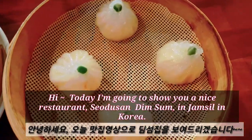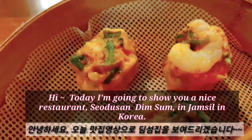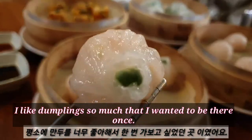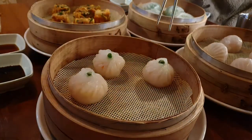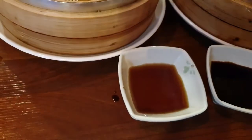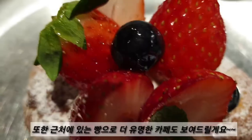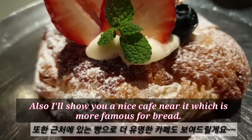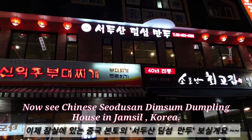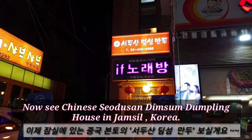Hi! Today I'm going to show you a nice restaurant to do some dim sum in Chamsil, Korea. I like dumplings so much that I wanted to visit once. I'll also show you a nice cafe nearby, which is more famous for bread. Now, see Chinese Seo Joosam Dim Sum Dumpling House in Chamsil, Korea.